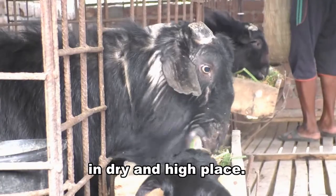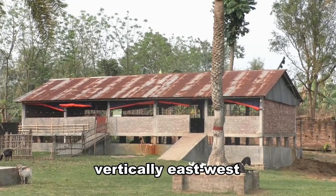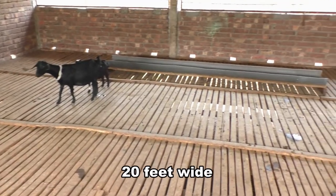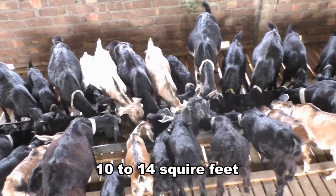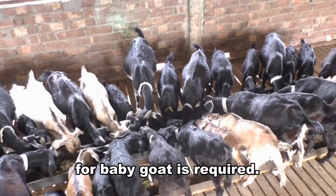Set up the goat house in a dry and high place. Building the house vertically east-west and facing south will be very good. A house with 30 feet long, 20 feet wide, and 6 feet height is perfect for 50 goats. On an average, 10-14 square feet space for adults and 3-8 square feet for baby goats is required.